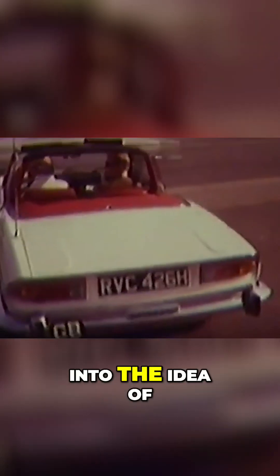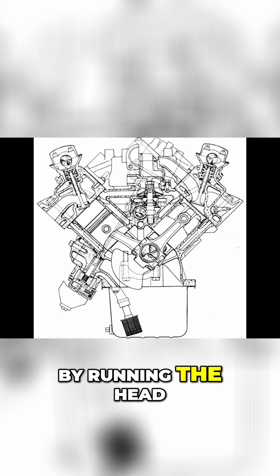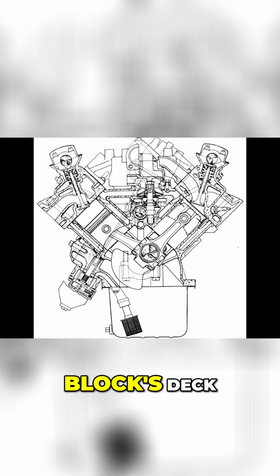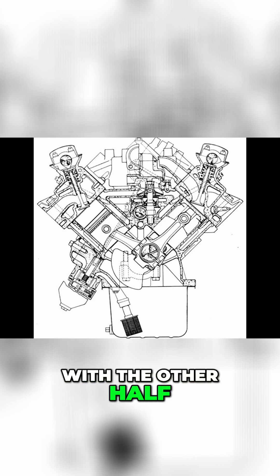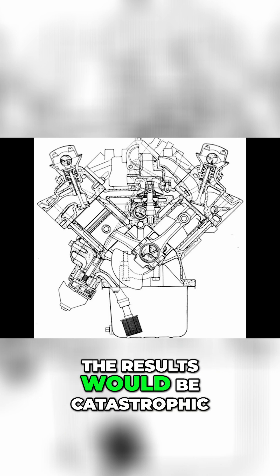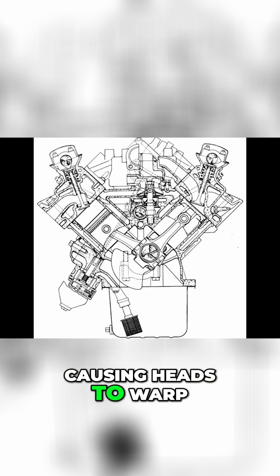Triumph engineers were pushed into making components easier to replace at the expense of widely accepted knowledge. Instead of mounting the heads to the block by running the head studs perpendicular to the block's deck, Triumph only mounted half of them this way, with the other half 20 degrees out of alignment. The results would be catastrophic, with studs unevenly heating, causing heads to warp.